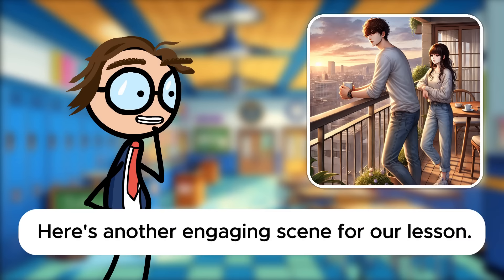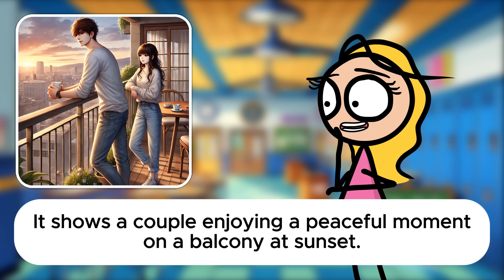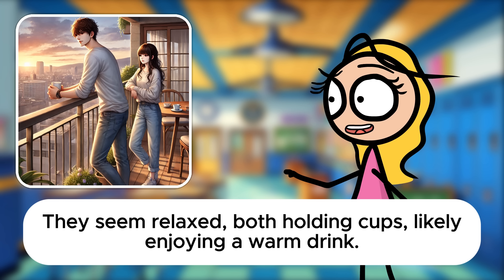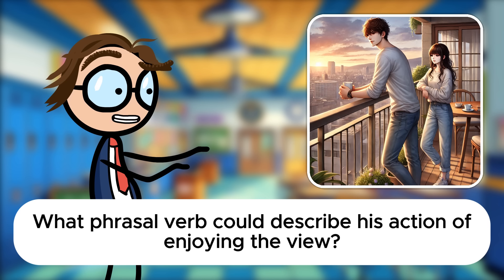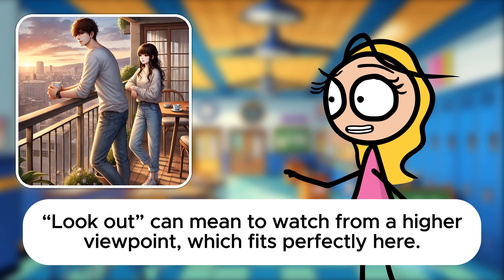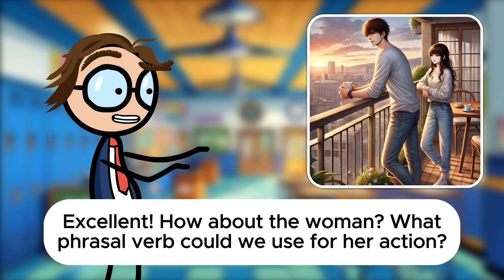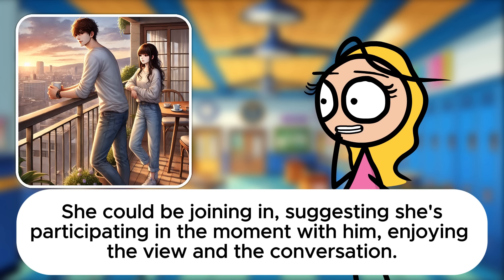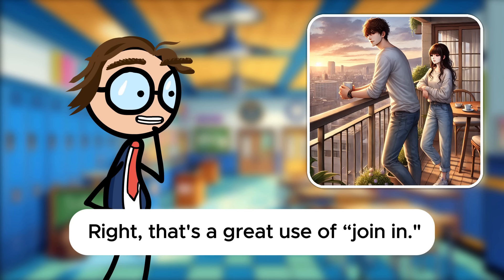Here's another engaging scene for our lesson. What do you observe in this flashcard, Sarah? It shows a couple enjoying a peaceful moment on a balcony at sunset. They seem relaxed, both holding cups, likely enjoying a warm drink. Let's start with the man. He seems to be looking out over the city. Look out can mean to watch from a higher viewpoint, which fits perfectly here. How about the woman? She could be joining in, suggesting she's participating in the moment with him, enjoying the view and the conversation. That's a great use of join in.